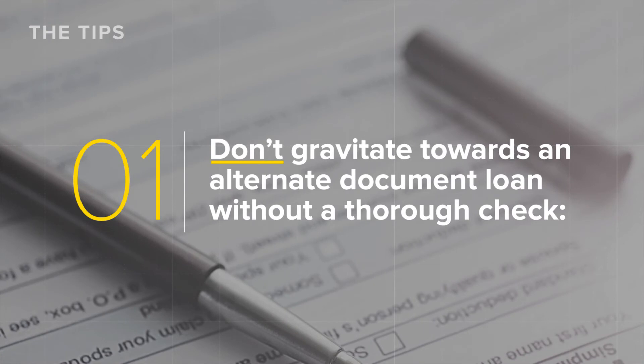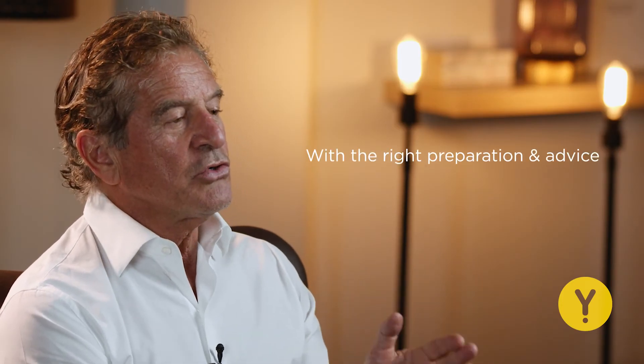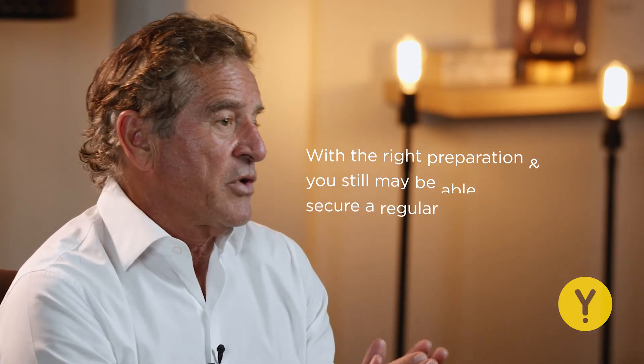Tip one: don't gravitate towards an alternate document loan without a thorough check. A low documentation loan, as they're known in the industry, requires lesser documentation, but typically this means it has a higher interest rate. You might be happy with a higher interest rate, but just remember that if this is something you're interested in, make sure you seek professional advice — because with the right preparation and expertise, as a self-employed borrower, you may still be able to secure a more regular loan instead of having to go for one of these alternate loans.